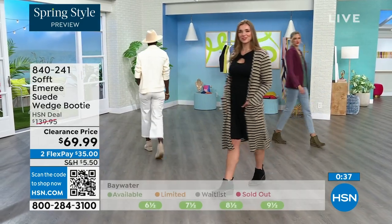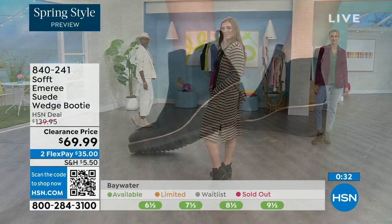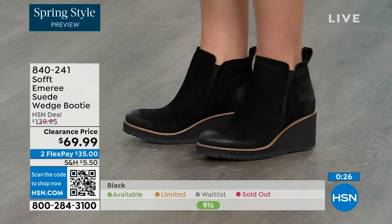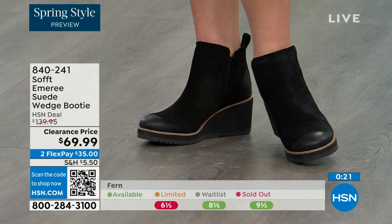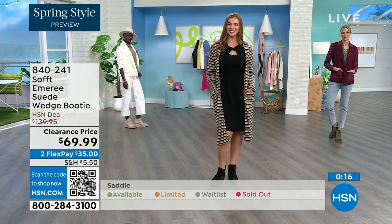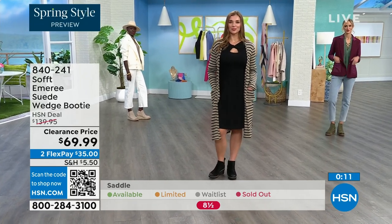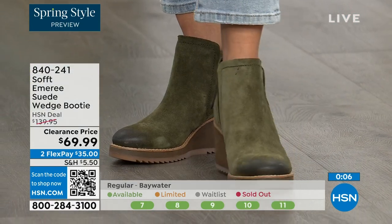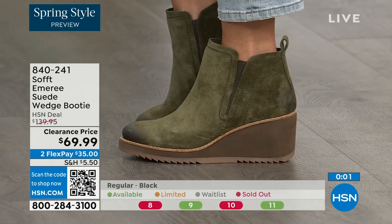When snow is starting to melt in spring you don't have to worry about it — you don't have to baby them. It's going to have that water-resistant and stain-resistant coating. We always bring in the most in black, but I want to make sure you get yours at 50% off. The saddle is last call. Fern is going fast as well. The Baywater is the lightest option. Those are 50% off — 840-241 is the item number.